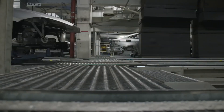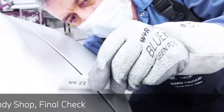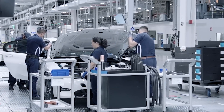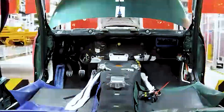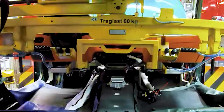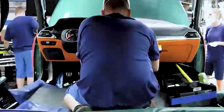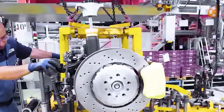Each component undergoes thorough inspection and testing to ensure its quality before being used in the production process. The assembly process involves the careful integration of each component — including the engine, transmission, wheels, suspension, brakes, body panels, seats, dashboard, and electronics. Skilled technicians use advanced tools and techniques to fit each part into place, with advanced robotics and automation completing many of the more repetitive tasks. Once fully assembled, the car undergoes a series of tests to ensure it meets the brand's strict quality standards.